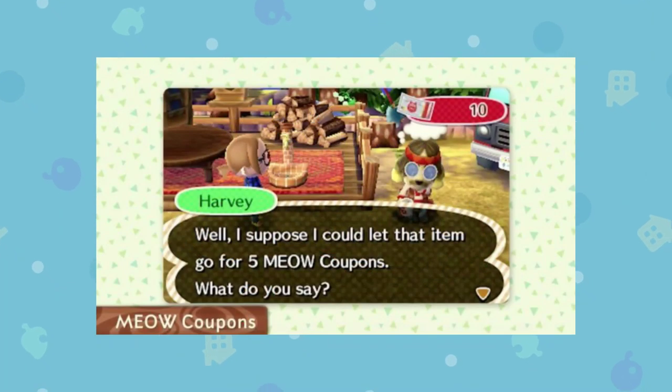You might remember in Animal Crossing New Leaf there was an update in November 2016 called the Welcome Amiibo Update. Obviously, as the title suggests, they added in a lot of Amiibo content. But another little feature they added in was Meow Coupons and the Cat Machine. These were basically a new type of currency that you could use in the game to buy special items from the campground, as you can see on screen.